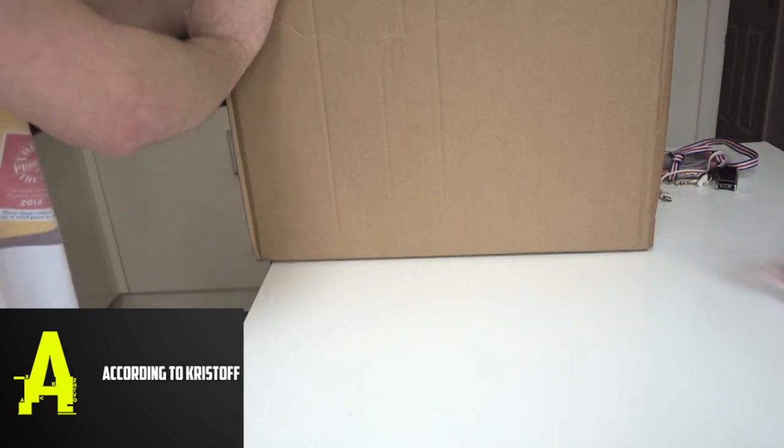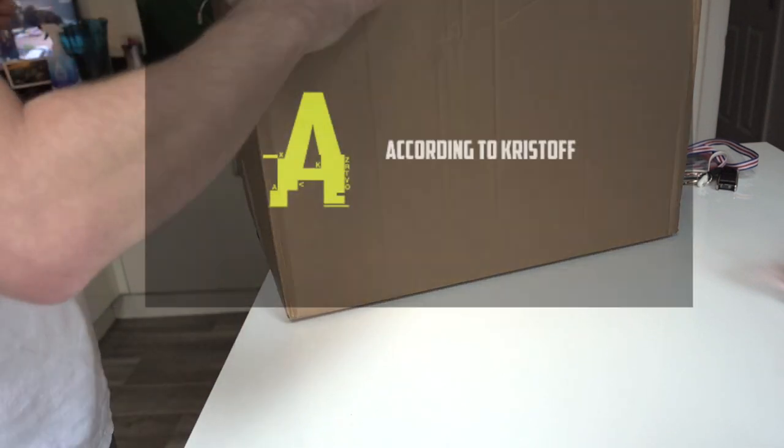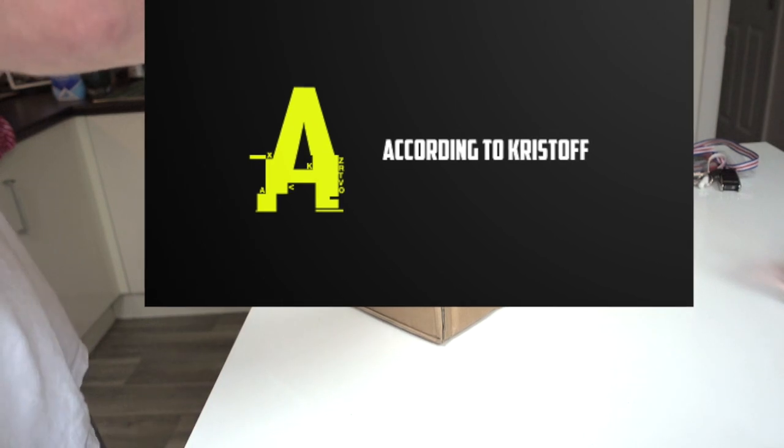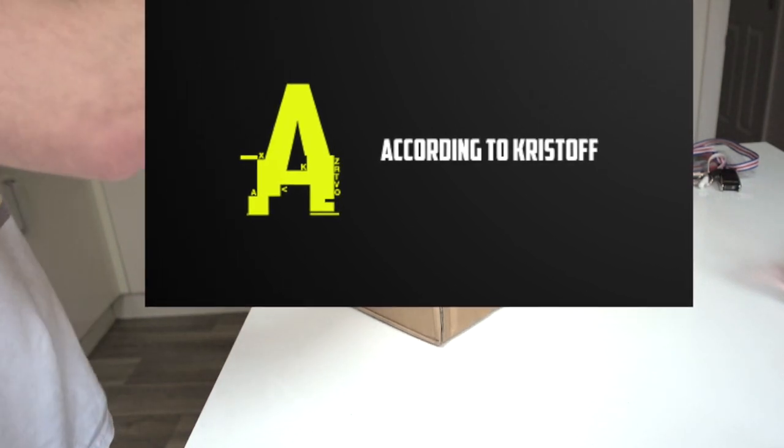Hi guys, we've just had a delivery — it's a cinema box this time. This one came in at around 20 pounds and about six pounds shipping, and it hasn't taken too long to get here either.